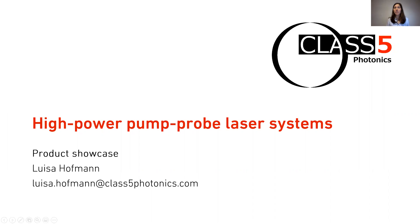Hello everybody, my name is Luisa and I'm working as a sales manager at the German laser company Class 5 Photonics. Today in this product showcase I want to present you a high power pump-probe laser system we recently commissioned. I want to discuss this specific customer project because the system will be used for ultra-fast time-resolved measurements, which is one of the main research topics here at the ultra-fast phenomena conference.